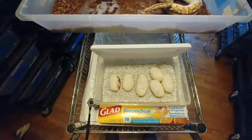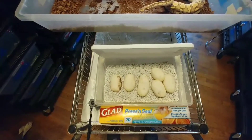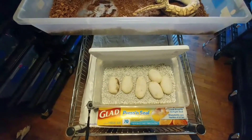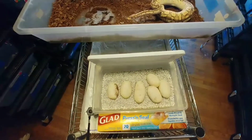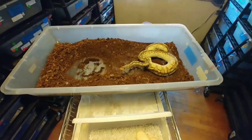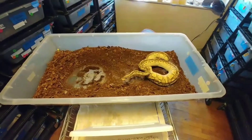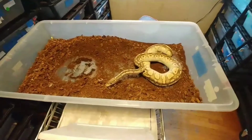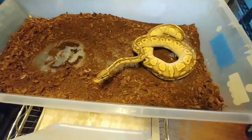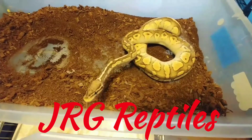Hopefully in about 60 days we'll have some beautiful hatchlings. I bred this butter pastel to a postavi vanilla — which is a mojave pastel vanilla — and produced a lot of beautiful postavi vanillas last season, hoping to do the same plus a couple more genes. You guys have a fantastic day, have a great weekend — talk to you soon, bye bye!